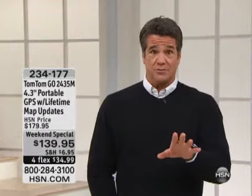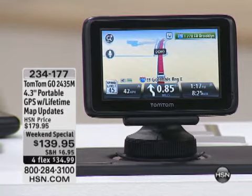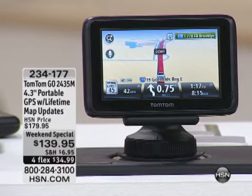Now listen, maybe you didn't get that TomTom that you wanted for Christmas. We got one here as a weekend special — it's the first time out of the gate we've brought it. As a weekend special, we want everybody to get it home. We're dropping $40 off the price.